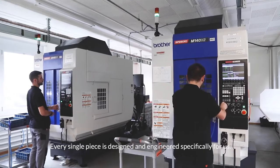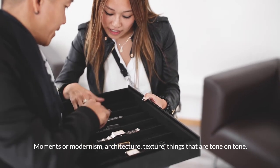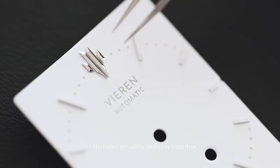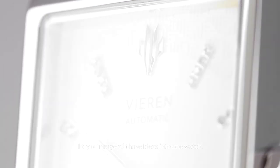Every single piece is designed and engineered specifically for us. Moments of modernism, architecture, texture, things that are tone-on-tone — it's that idea of subtlety and sexy together. I try to merge all those ideas into one watch.